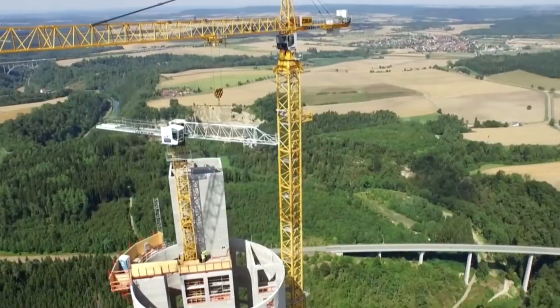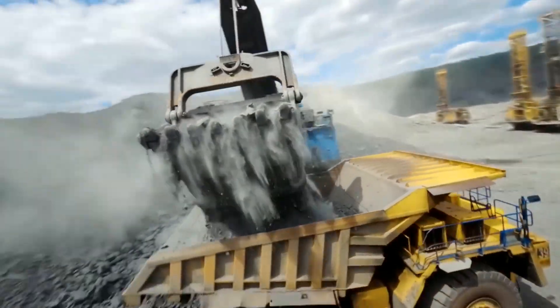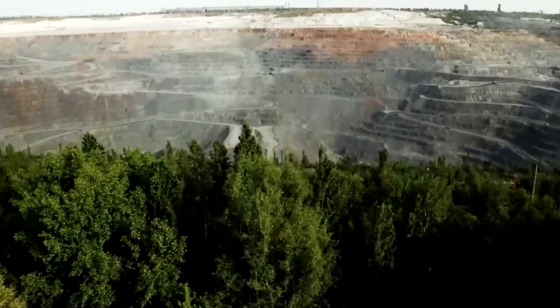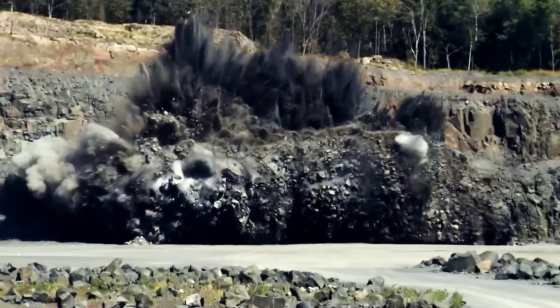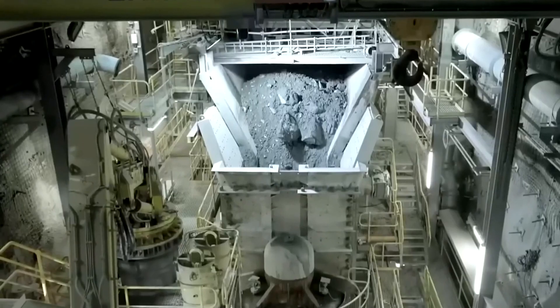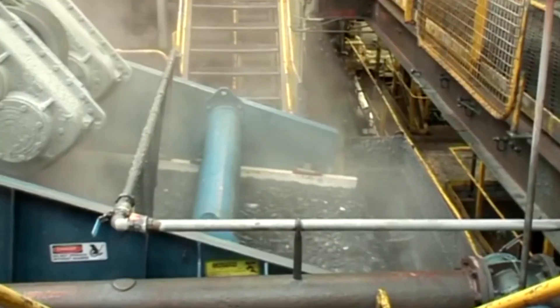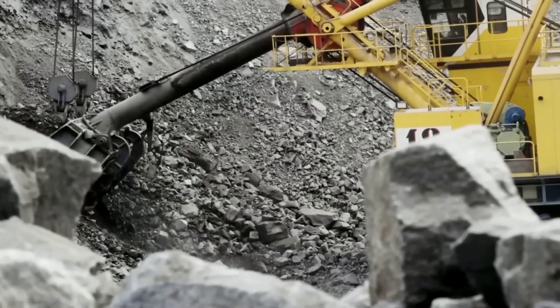Before it can suspend bridges or lift impossible weights, it must be violently torn from the earth. The journey begins deep within colossal ore mines where high-power drilling systems carve precise holes into solid rock, preparing it for the blast. A series of controlled detonations then shatters the rock face, fracturing it and exposing immense blocks of reddish-brown iron ore.